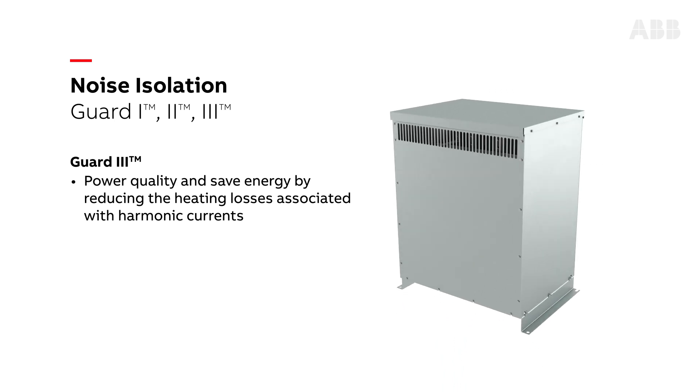Guard 3, or harmonic mitigating transformers, help improve power quality and save energy by reducing the heating losses associated with harmonic currents.